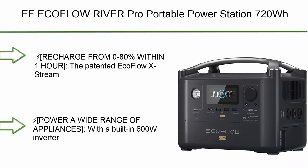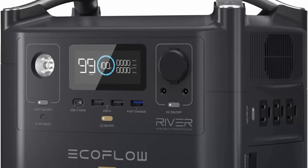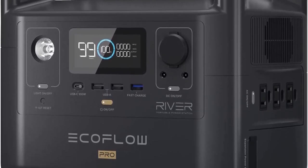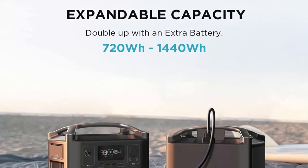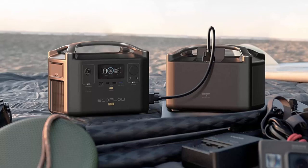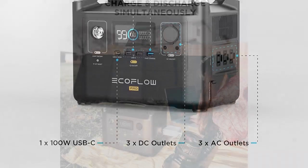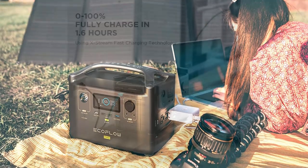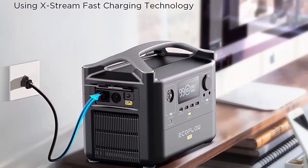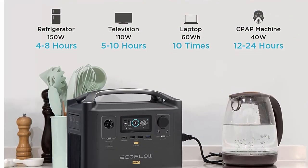Top 4: EcoFlow RIVER PRO Portable Power Station, 720W, powers multiple devices, recharges 0–80% within 1 hour, for camping, RV, and off-grid use. EcoFlow's patented X-Stream Technology enables charging from 0–80% within 1 hour with a full charge in just 1.6 hours. With a built-in 600W inverter, the RIVER PRO can power devices up to 1,800W with X-Boost mode enabled.